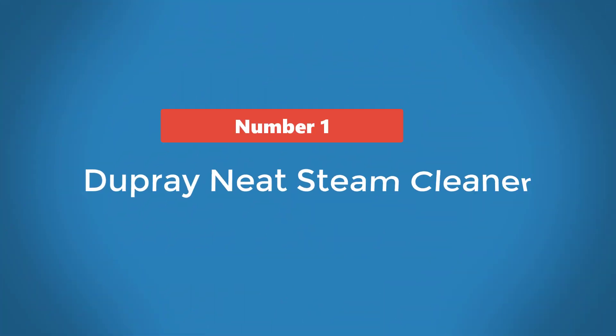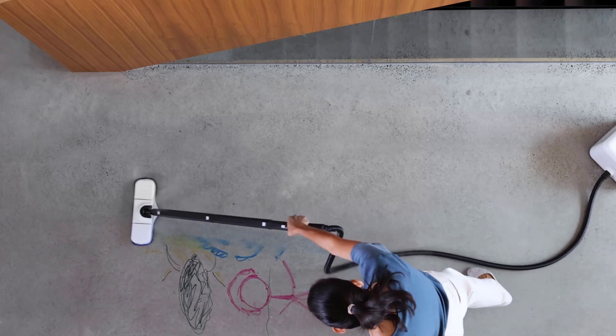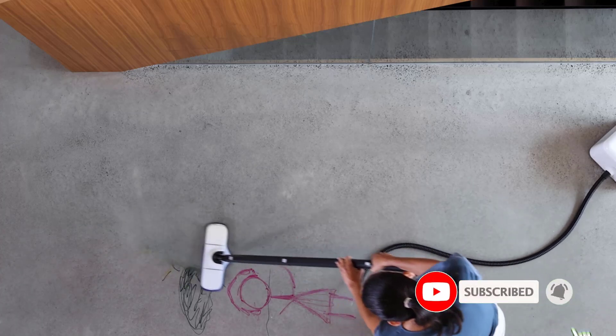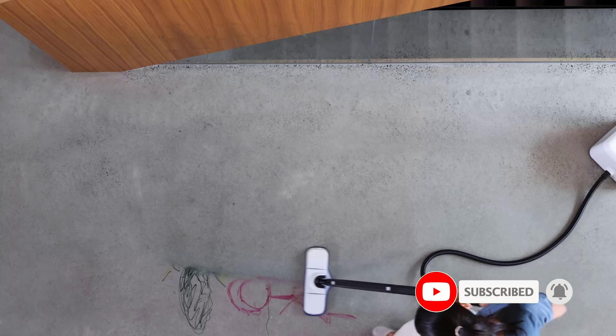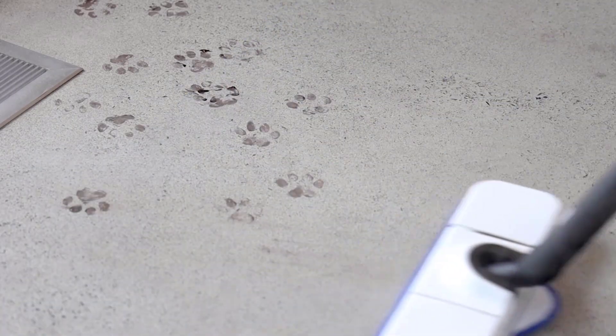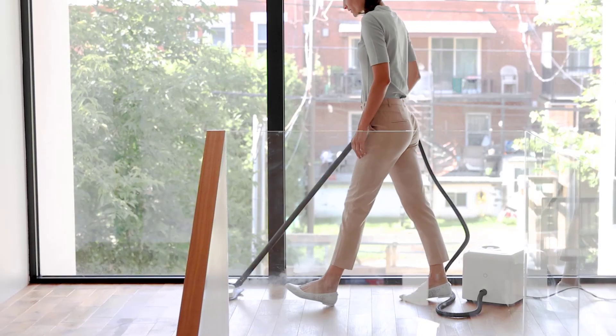Number 1: Dupray Neat Steam Cleaner. The Dupray Neat Steam Cleaner offers a range of features that set it apart from the rest. One standout feature is the extended cleaning time — the generous 54-ounce tank holds enough water to generate steam for up to 50 minutes of continuous cleaning before you need to pause to add more water. Just note that the larger volume of water will take longer, about 8 minutes, to heat up.